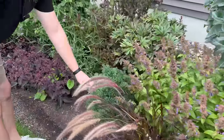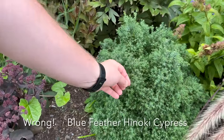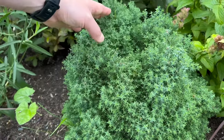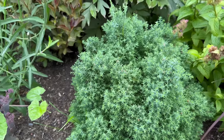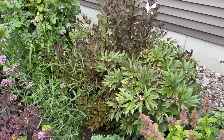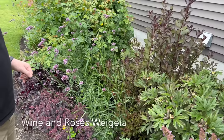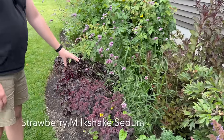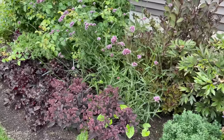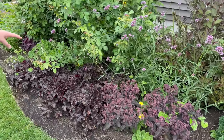Purple Fountain Grass—a very fun find. Blue Feathers Juniper has the tiniest little almost star-shaped needles, with a really soft light blue color. Behind that are some Bartzella Ito Peonies and a Wine and Roses Weigela. Below that are some Strawberry Milkshake Sedum and Dressed Up Evening Gown Ahookara from Proven Winners.